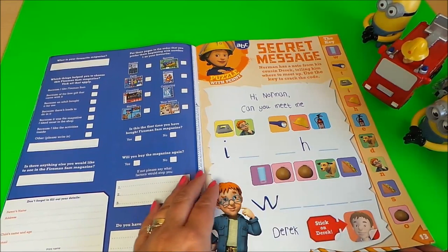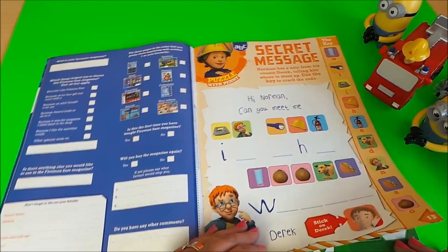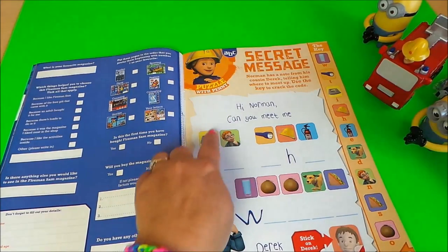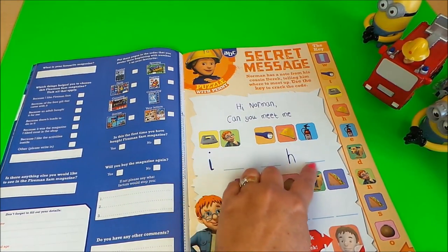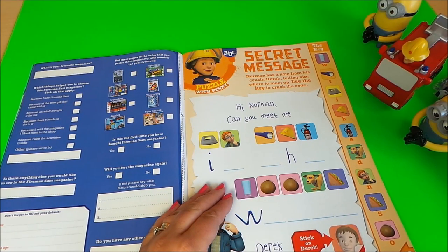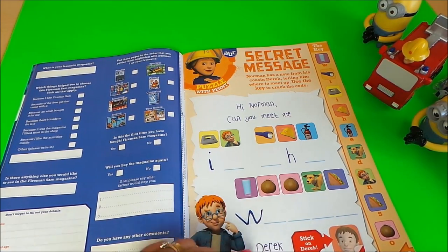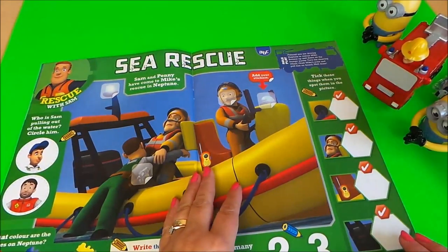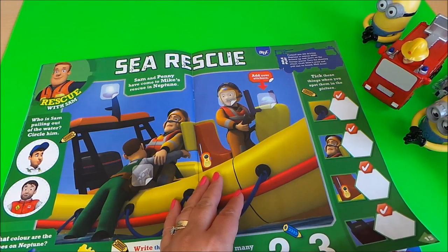Actually, that's not going to be 'light' — that's going to be 'torch', so it'll be a T. So 'Hi Norman, can you meet me in the...' and then you can work out the word below. Stick on a picture of Derek at the bottom. Here we have sea rescue with Sam.